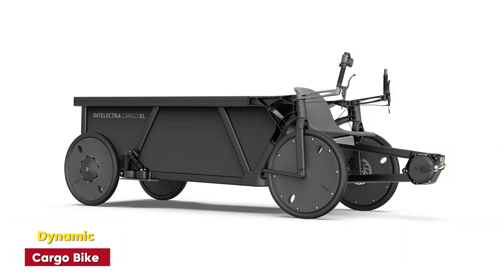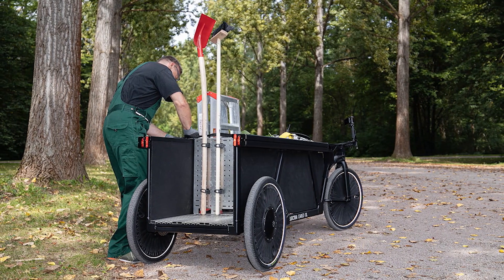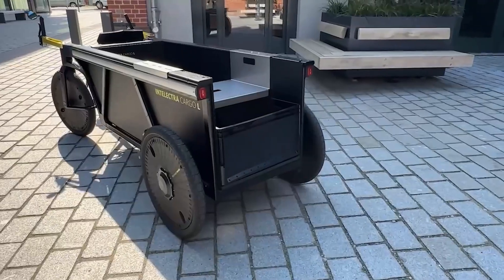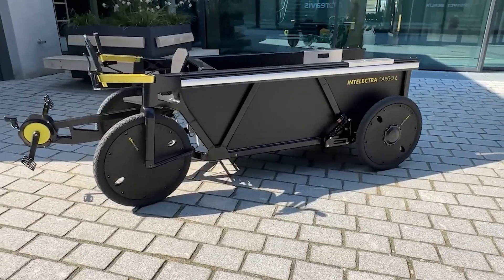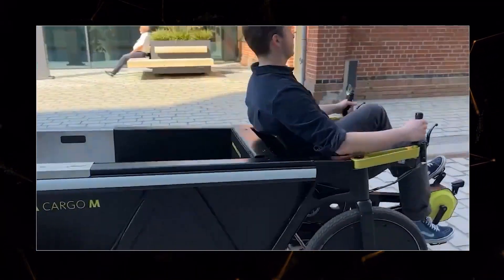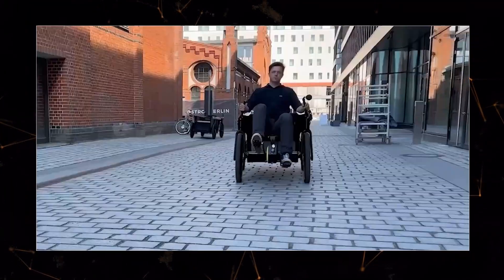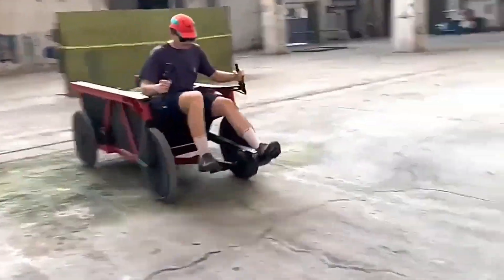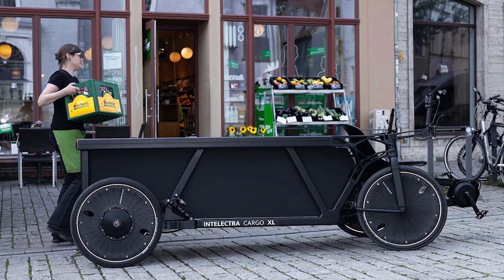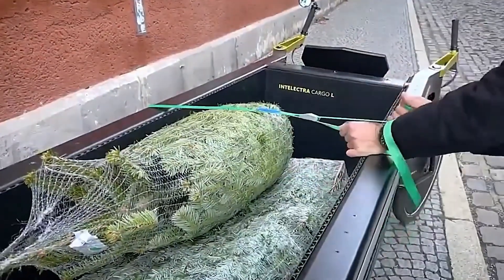Dynamic Cargo Bike. Why take a truck when you can ride a bike that carries nearly a ton of cargo? The Dynamic Cargo Bike does just that. Its design transfers pedaling energy into a battery that powers electric motors, allowing the rider to transport up to 992 pounds effortlessly. Perfect for urban deliveries, this bike is a green alternative to traditional delivery vehicles, helping reduce congestion and emissions in crowded cities.